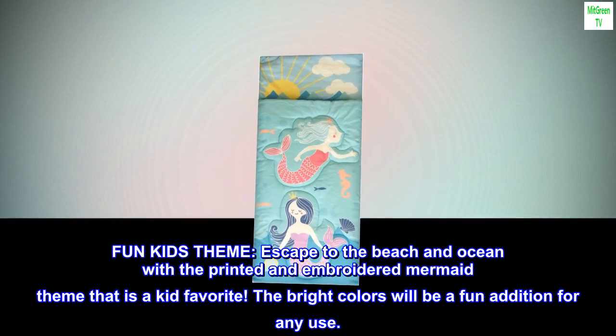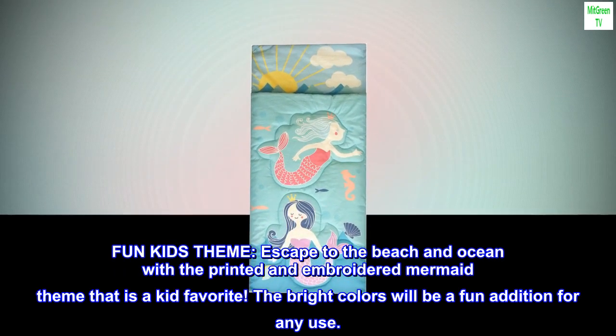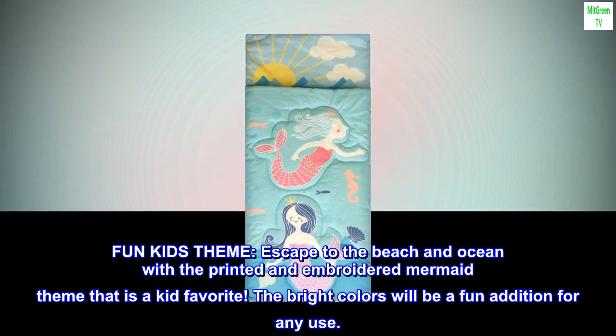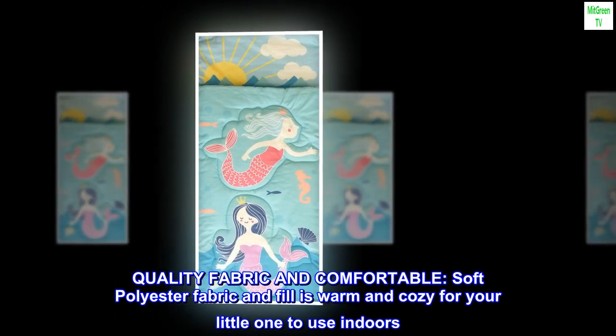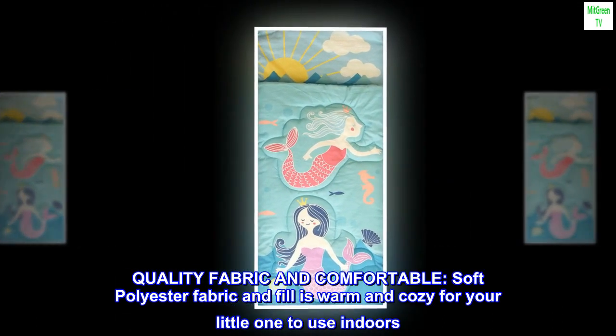Fun kids theme: escape to the beach and ocean with the printed and embroidered mermaid theme that is a kid favorite. The bright colors will be a fun addition for any use. Quality fabric and comfortable soft polyester fabric and fill is warm and cozy for your little one to use indoors.